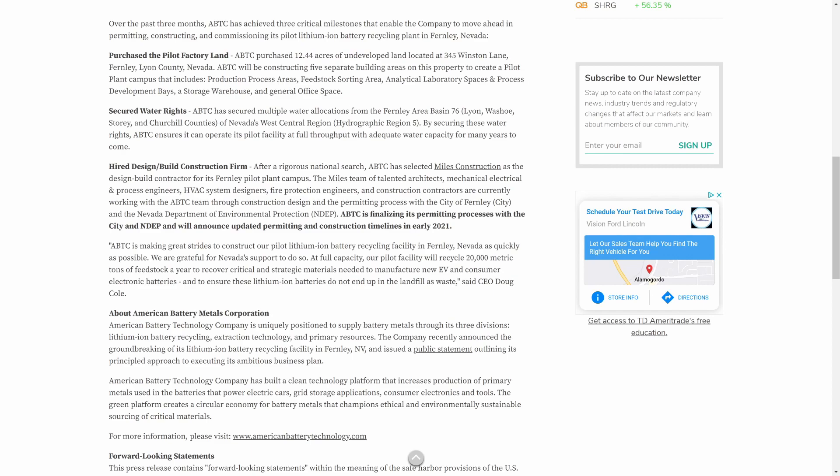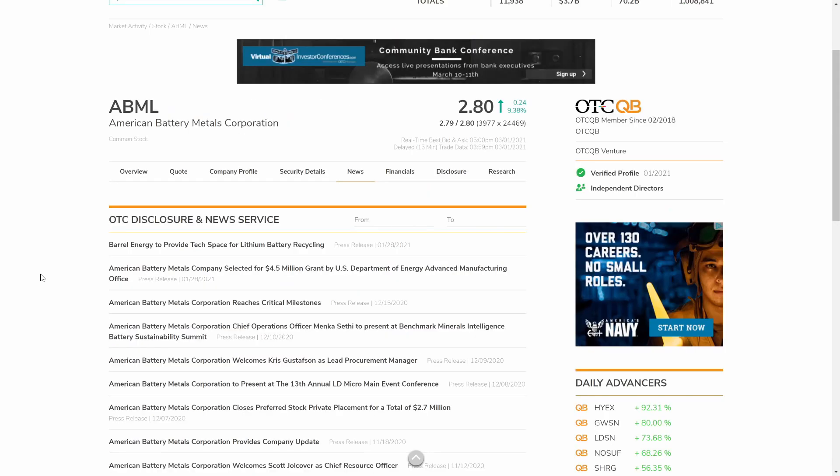The CEO stated: 'ABTC is making great strides to construct our pilot lithium-ion battery recycling facility in Fernley, Nevada as quickly as possible. At full capacity our pilot facility will recycle 20,000 metric tons of feedstock a year to recover critical and strategic materials needed to manufacture new EV and consumer electronic batteries, and to ensure these lithium-ion batteries do not end up in a landfill as waste.' They are domestic, staying in America — hiring American workers for an American company.